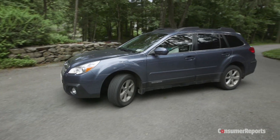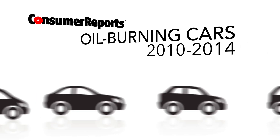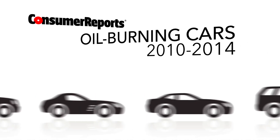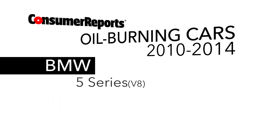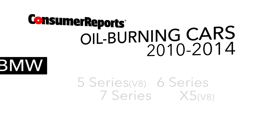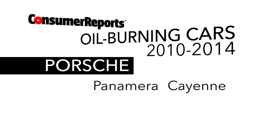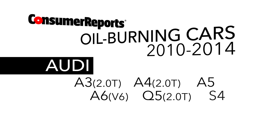Lauren is not alone. Consumer Reports has identified 30 cars, model years 2010 to 2014, as top oil burners. The worst are the BMW 5, 6 and 7 Series and X5, the Porsche Panamera and Cayenne, and the Audi A3, A4, A5, A6, Q5 and S4.